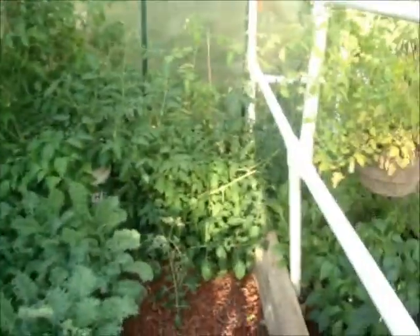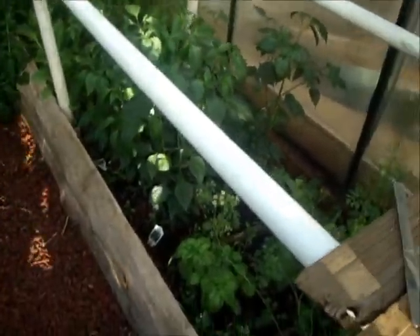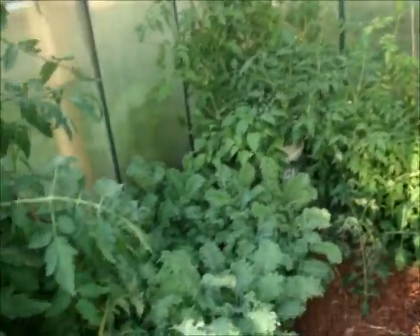Greenhouse is coming along real nice. Got tomato plants going, kale, mustards, peppers, Swiss chard, some herbs that my wife put in there, some more peppers over there, lots of tomato plants.